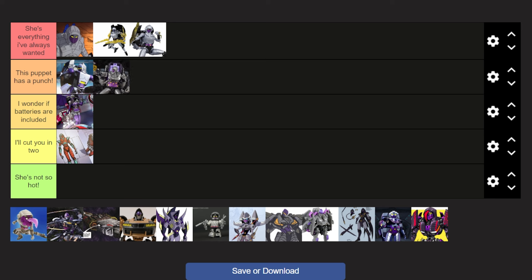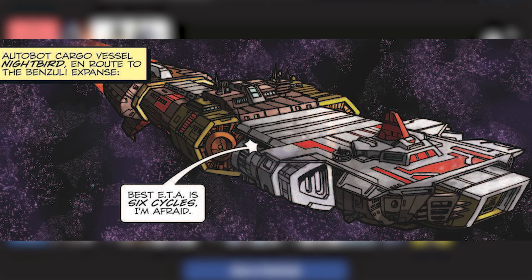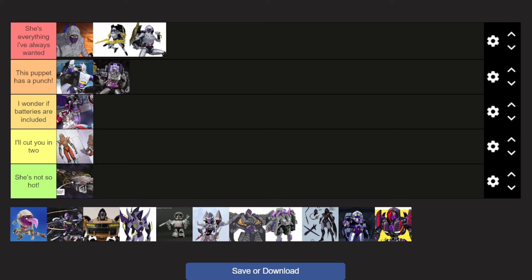And now, the one where Nightbird was a cargo vessel. I mean, what do I even say about this? It's basically just an Autobot cargo vessel with no robot model — it's literally just a ship. So yeah, she's going down because it's not even the actual character.